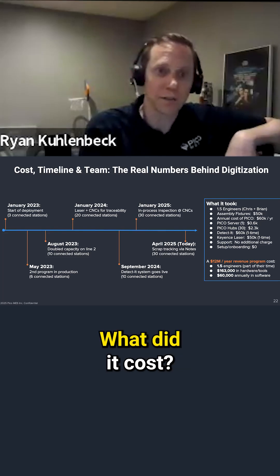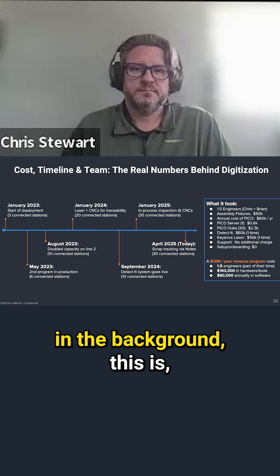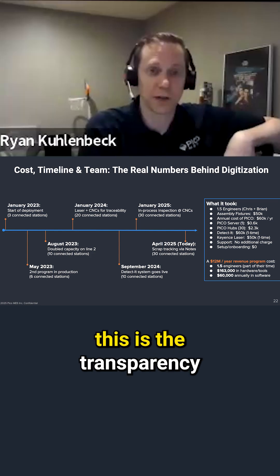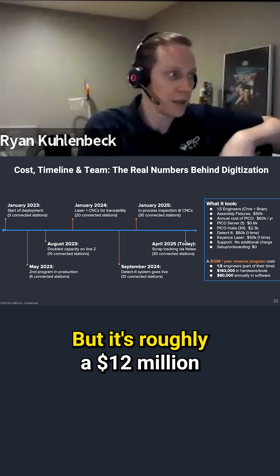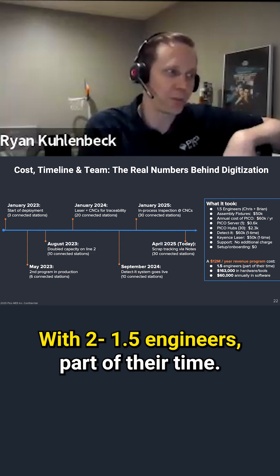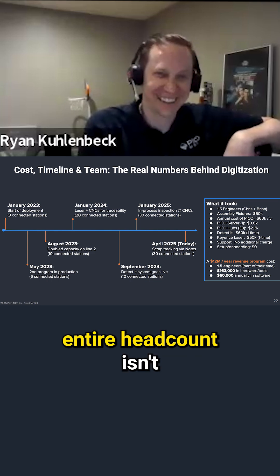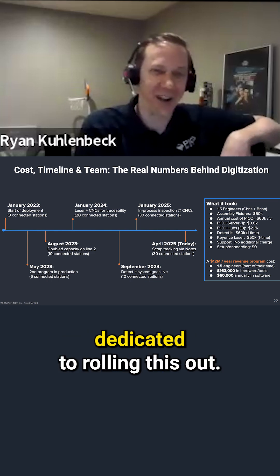Here's where the rubber meets the road — what did it cost? For those following along, this is the transparency we try to achieve. It's roughly a $12 million a year revenue product with two 1.5 engineers part of their time. I always laugh at that — pretty sure your entire headcount isn't dedicated to rolling this out.